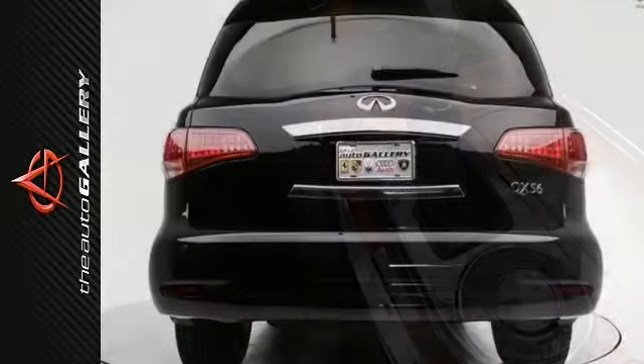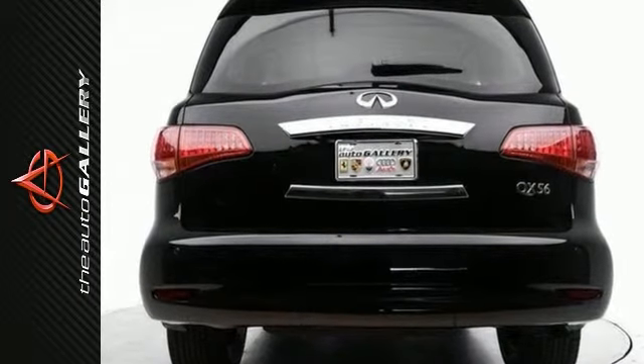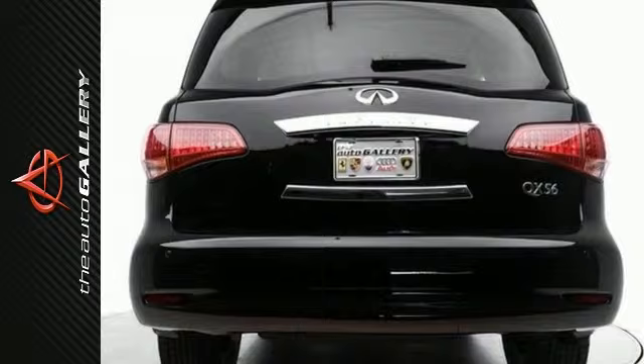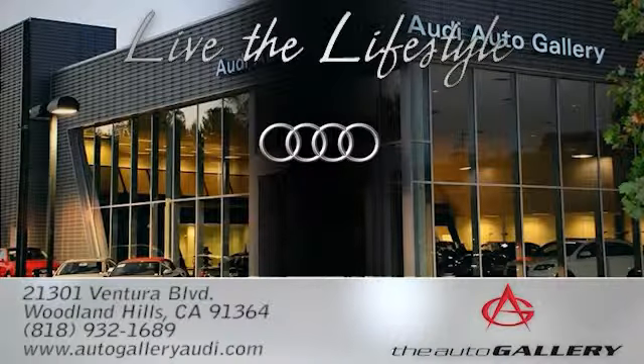Contact us today at 855-846-8185 to schedule a test drive, or stop in at 21301 Ventura Boulevard, Woodland Hills, California, and check it out in person. The Audi Auto Gallery, 21301 Ventura Boulevard, Woodland Hills, California.